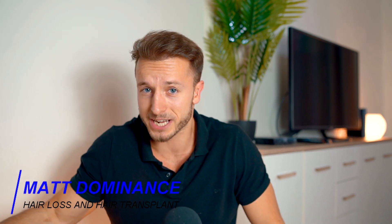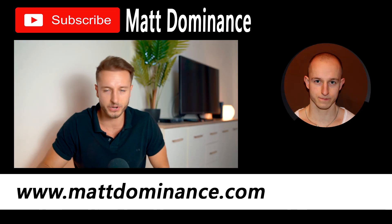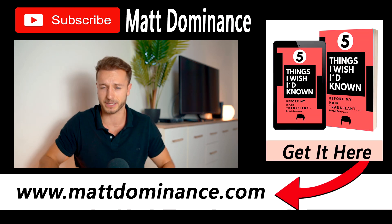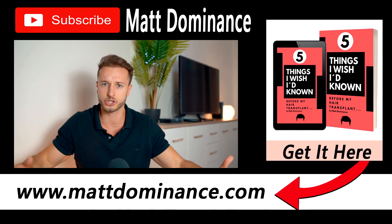Welcome back guys, Matt here. You're watching my hair loss and hair transplant related channel where it's all about stopping hair loss, getting our hair back, and hair transplants. If you are new, make sure you subscribe and also visit MattDominance.com where you can get my free ebook, '5 Things I Wished I Had Known Before My Hair Transplant.' It can help you a lot if you're just starting your hair transplant research.